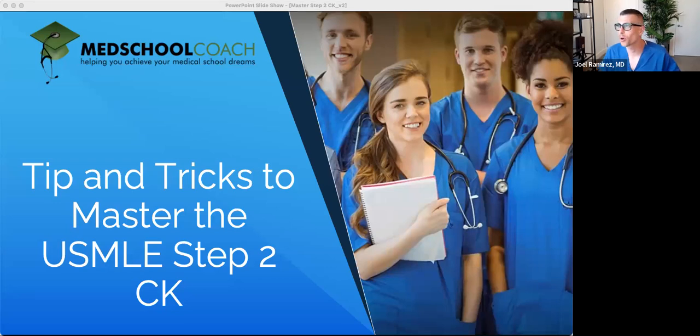It looks like we have a good cohort of people who have joined us. Welcome to our webinar. My name is Joel Ramirez. I'm the director of medical school tutoring and medical coach. I'm joined here by two of our awesome tutors who you'll meet in just a second. Today we're going to be talking about tips and tricks to master USMLE Step 2 CK. Certainly a very hot topic, especially in the last year, year and a half.